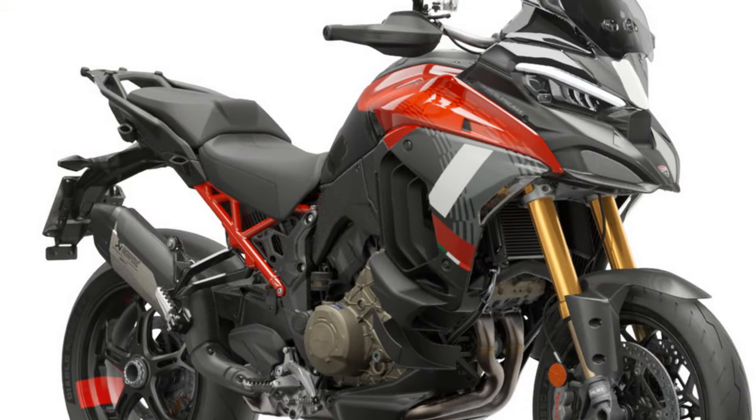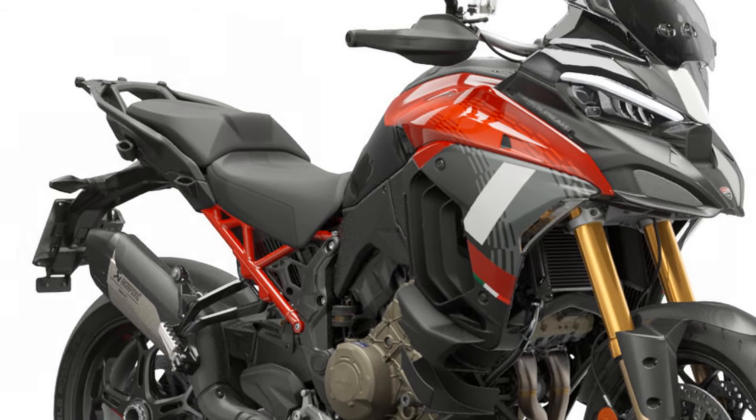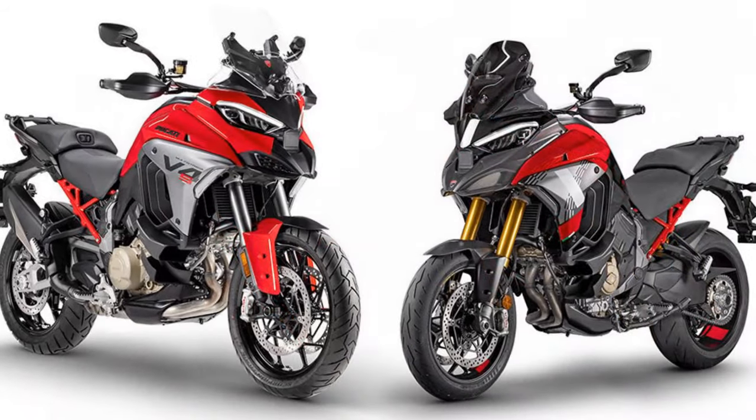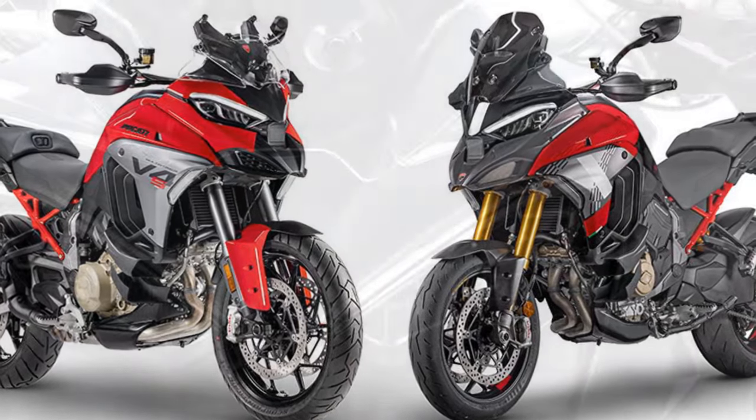With so many Multistrada V4 versions, packs and accessories available, it's tricky to compare prices like for like. But it's no surprise it sits at the pricier end of the market — though you get what you pay for, and none of its competition are as luxurious.